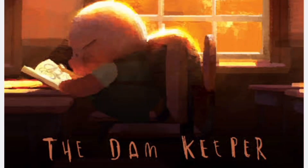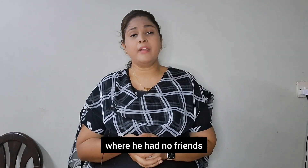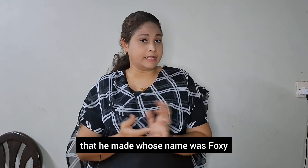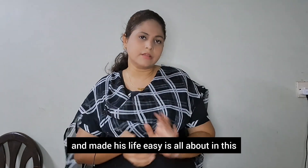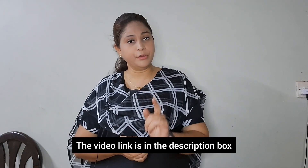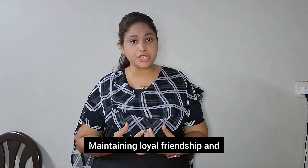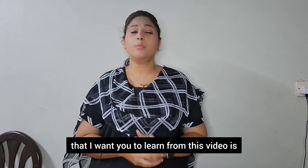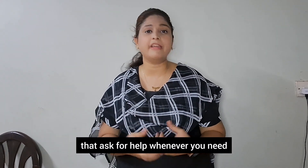The last recommendation is The Dam Keeper. It is the story of a young pig called Piggy who, at school age, had many responsibilities and had to sacrifice a lot, living a lonely life with no friends. But somehow he made a little friend named Foxy. How did Foxy help him and make his life easy is what this video is all about. I really recommend you watch it. Learn the value of accepting responsibilities, maintaining loyal friendship, and — most importantly — asking for help whenever you need it. That is something we sometimes forget.